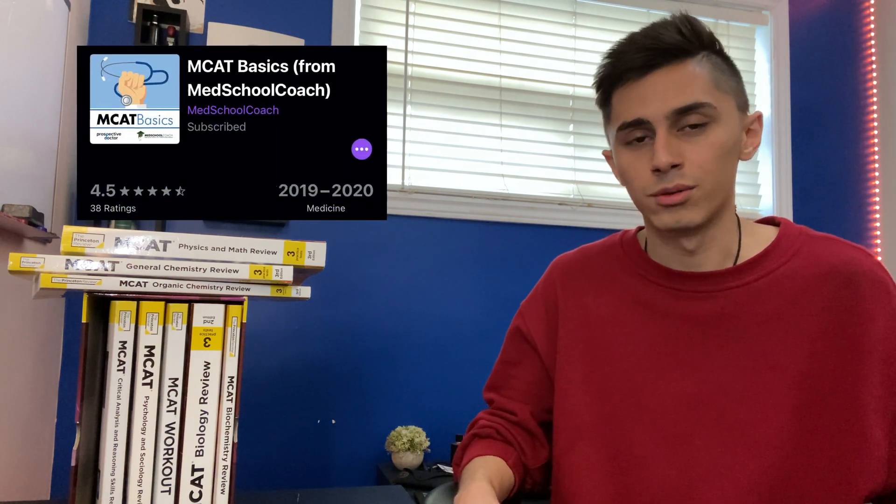Tip number six goes against some of the other tips: I advocated for active recall and doing practice problems. But when you're not doing anything productive — when you're running, working out — listen to an MCAT podcast. There's a good one called MCAT Basics; I listened to pretty much all the episodes while doing other stuff like cleaning, working out, or running. This isn't the best form of learning since it's passive, but it's so much better than wasting that time. Watch videos about the MCAT and make sure you cover all content gaps so they can't surprise you with a random concept you've never seen before.